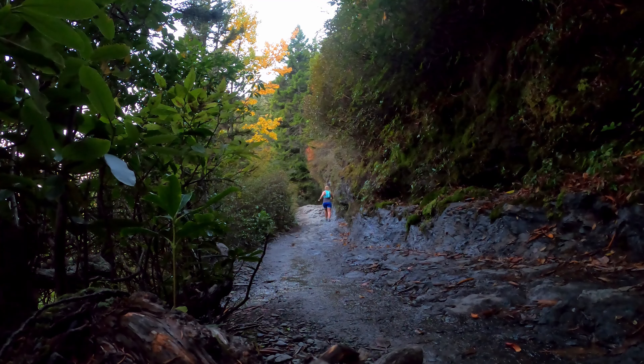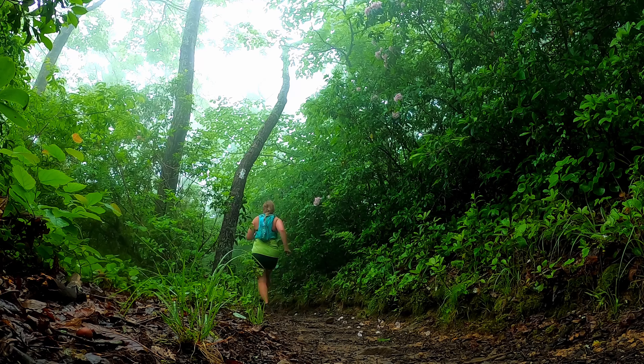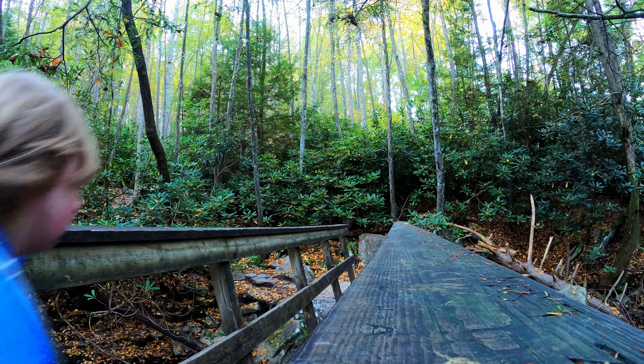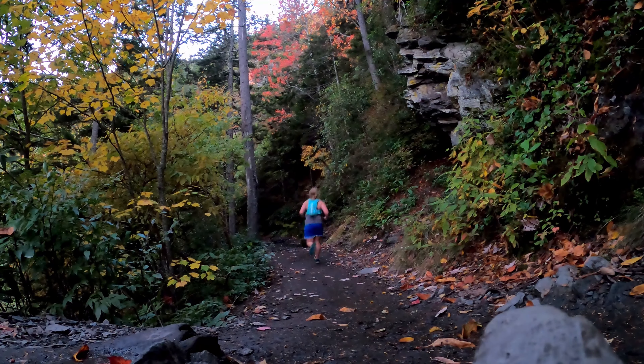One of my favorite investments I've made is a packable rain jacket. I have the Patagonia Houdini jacket and I love it. It's not just good for rain — it's also really good for those cool mornings where you start with an early run. It's a great weight to add a little warmth and then it easily packs into my pack when it gets warmer out.